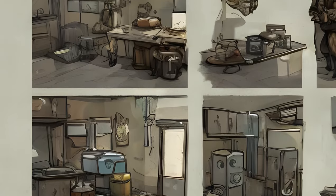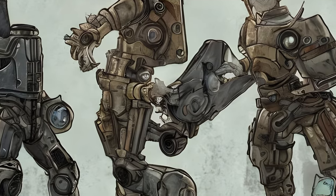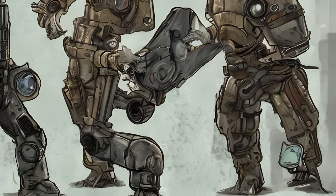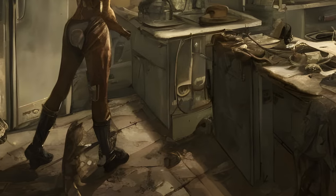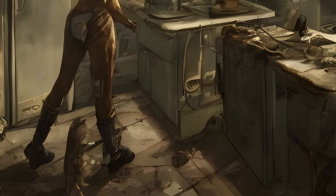Fallout 4 Random Encounters — General Object Encounters: The Locked Fridge. Someone is trying to open a locked fridge. Will they be successful? The sole survivor may encounter a scavenger attempting to open a novice locked refrigerator.